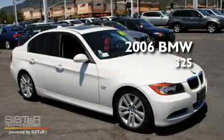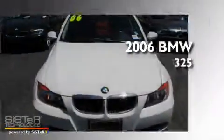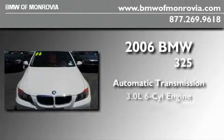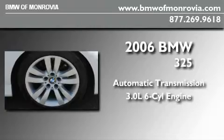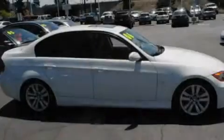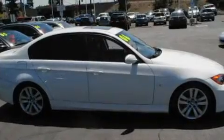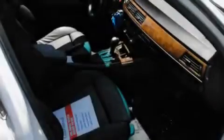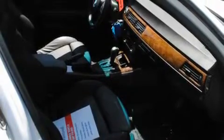This is a 2006 BMW 325. This car has an automatic transmission and a 3.0-liter inline six-cylinder engine. Its top features include rain-sensing windshield wipers, traction control, brake assistance technology, side impact airbags, and this vehicle has less than 55,000 miles.